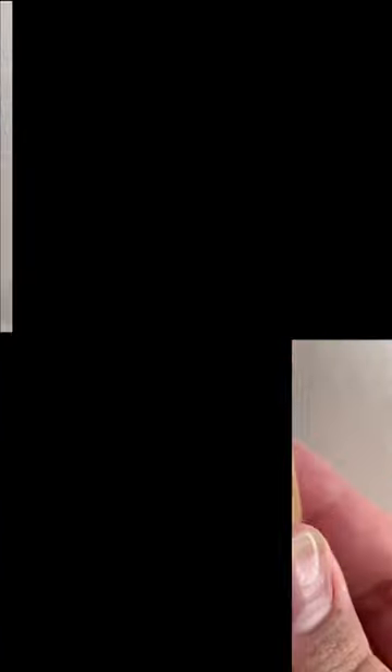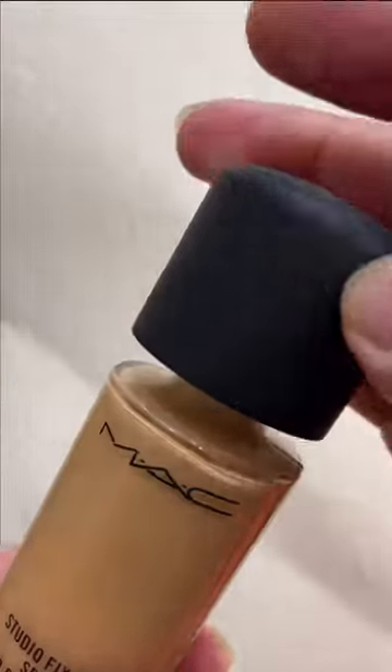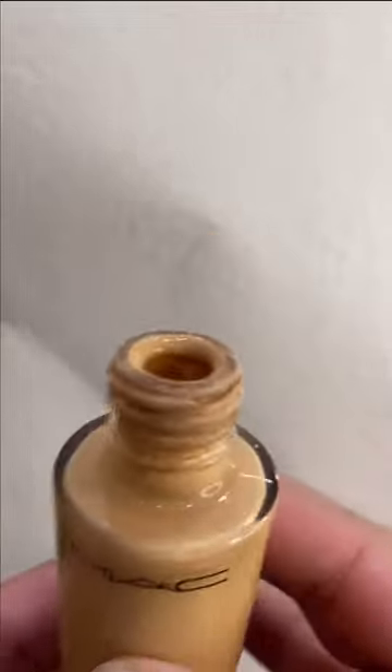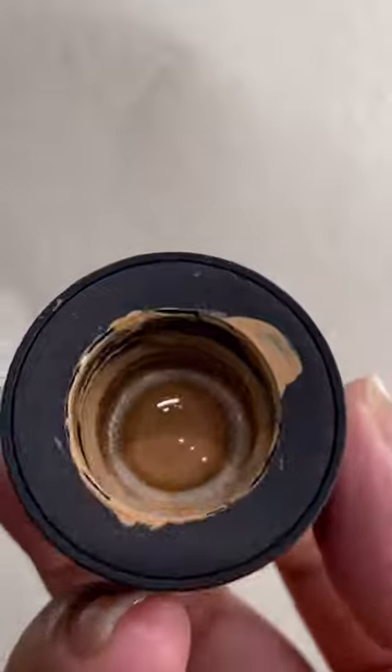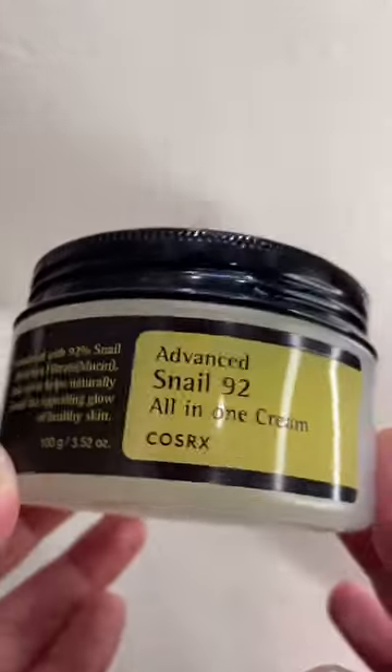I literally have to put it in a Ziploc bag. Next is everyone's favorite foundation from MAC. Just look at the condition of the neck — the product deposits there, it also deposits in the cap. Just add a pump to it, MAC.